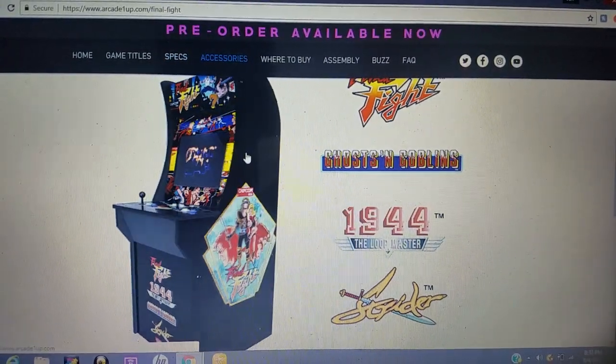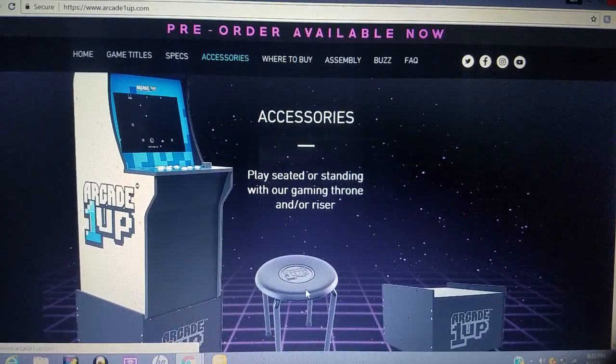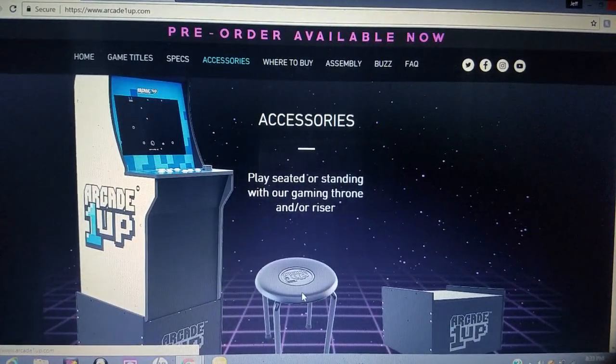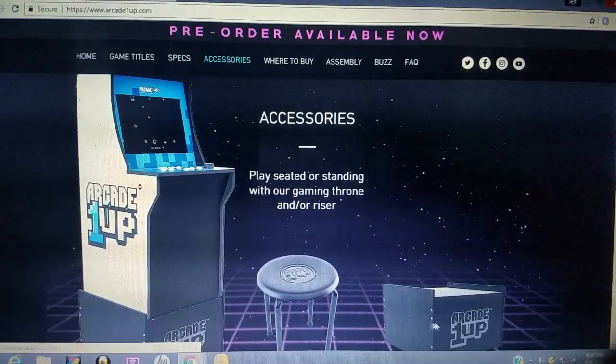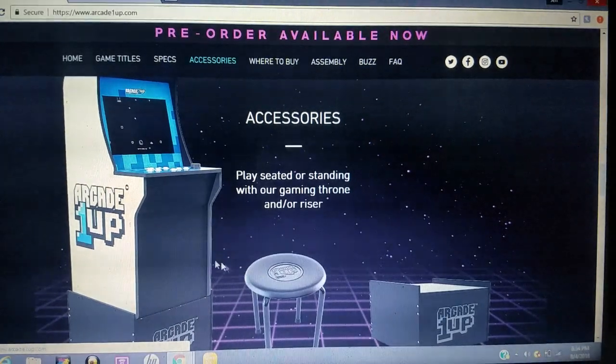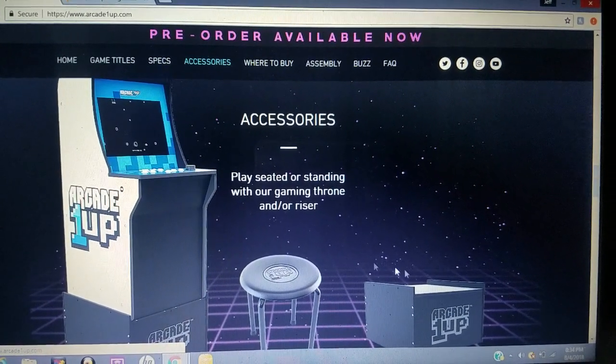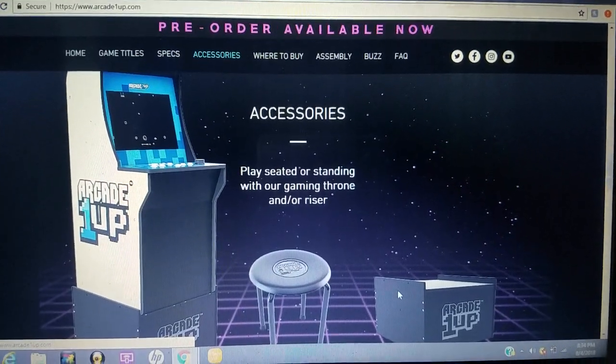Let's go ahead and check out the accessories. The stool, I was told, is not going to be available upon release through their Twitter account. But hey, look — you get this riser box here that adds an extra foot to your game. It's four feet tall and says it's going to make it five feet tall. That's going to be available for $40 to $60 depending upon where you go.